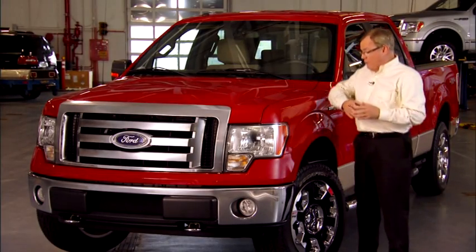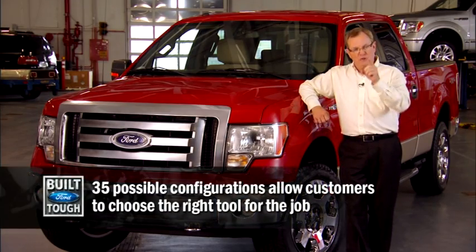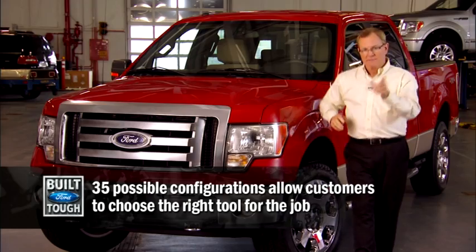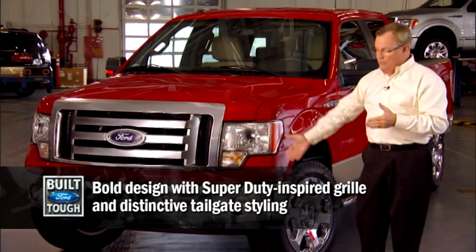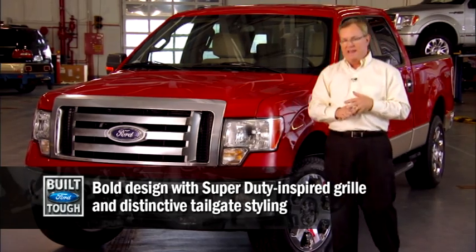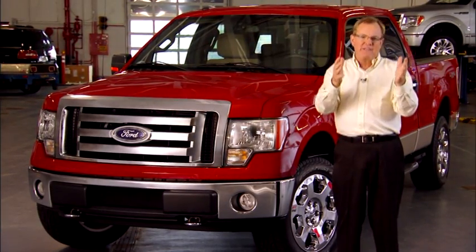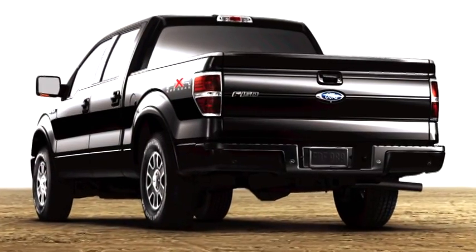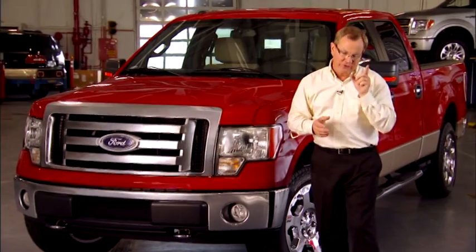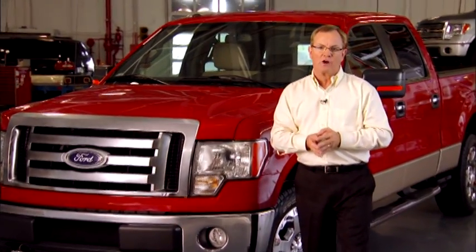In a market environment where we're likely to see most manufacturers cut back on their model selections, the leader decides to add more, and the timing is perfect. A bold new design — you can see the Super Duty DNA in that front end. Even better, Ford decided to add styling to the back of the truck, a truck that actually identifies itself as a Ford as it goes down the road. You will not mistake this F-150 for any other truck out there.